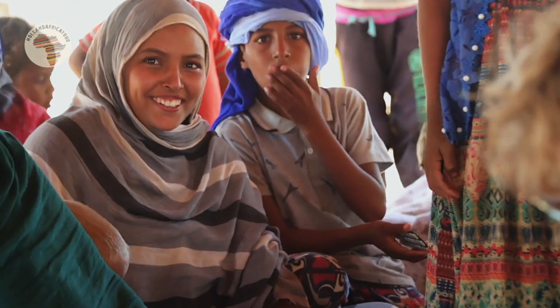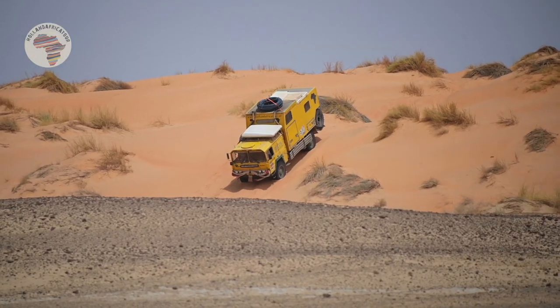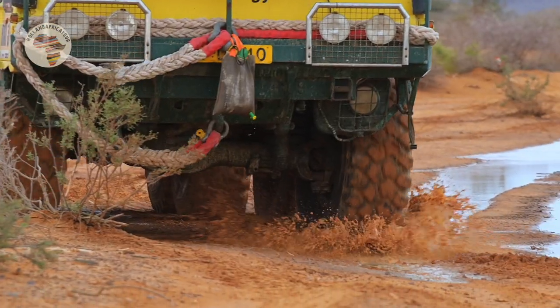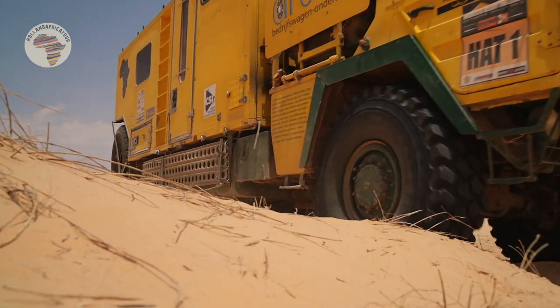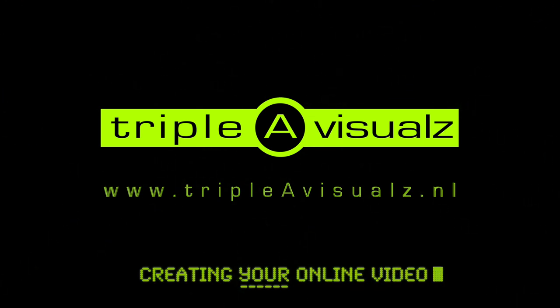Thanks so much for watching this and helping us helping others. And of course I'm gonna throw in some more truck awesomeness. From all of us here at Holland Africa Tour — cheers and take care everyone! We'll see you next time.